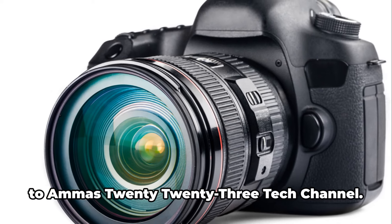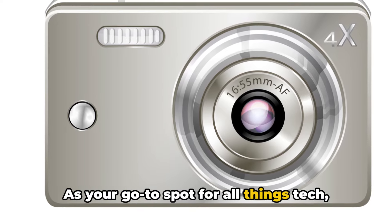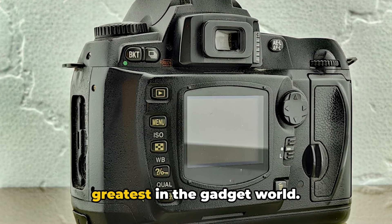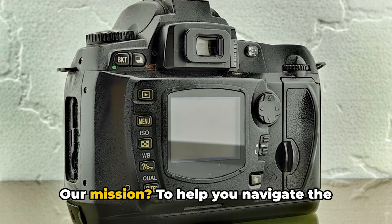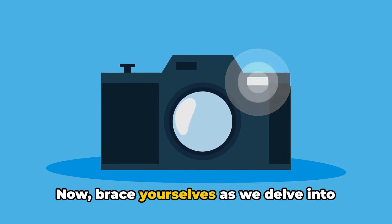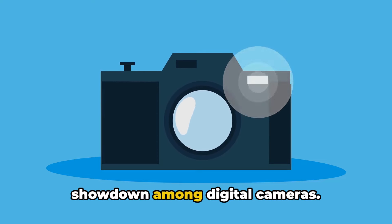Greetings tech enthusiasts and welcome to AMA's 2023 tech channel. As your go-to spot for all things tech, we're here to keep you up to date and well informed about the latest and greatest in the gadget world. Our mission is to help you navigate the ever-evolving tech landscape with ease and confidence. Now brace yourselves as we delve into today's topic: the ultimate gadget showdown among digital cameras.